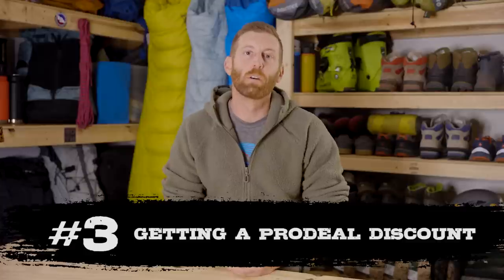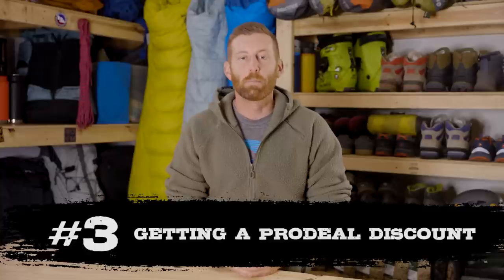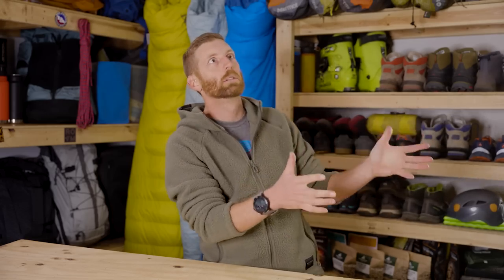Number three on my list is getting a pro deal discount. You might think of a pro deal as something a mountaineering guide would get from a company like Arcteryx or Patagonia — discounts of 40, 50, or 60% off expensive gear, because companies know that when a guide is wearing their gear, clients notice. You might think there's no way you'd qualify for a pro deal, but you might be wrong — there are a lot of people who can apply and get access to pro deal pricing.